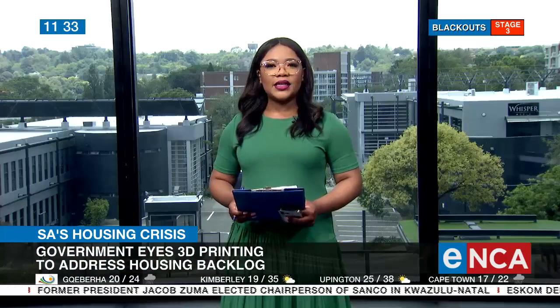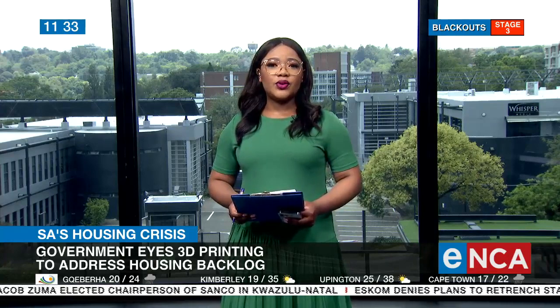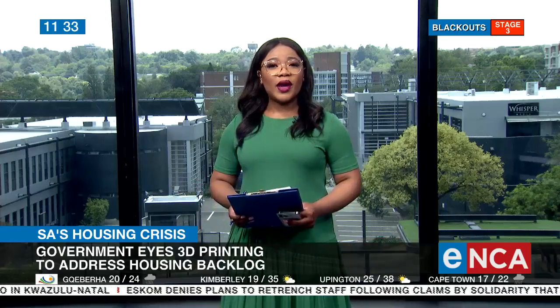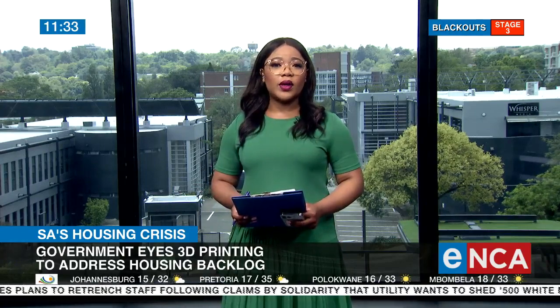That is the chairperson of the Sustainable Materials and Construction Centre at the University of Johannesburg joining us this morning. Thank you very much for your time today — very interesting insights indeed. Hopefully it does contribute positively to some of the housing crisis we have in the country. And like you heard him say, you never know with the way technology advances — we may be able to even print water one day.